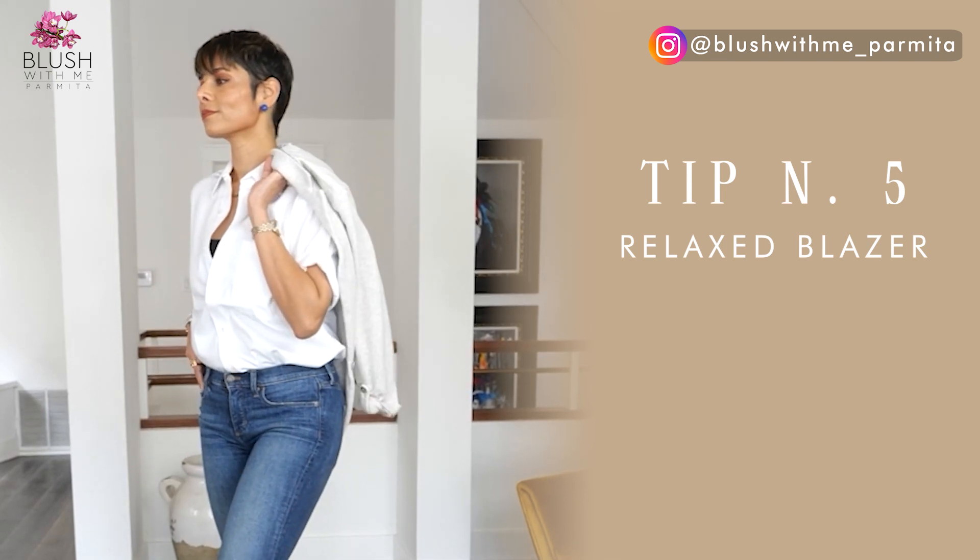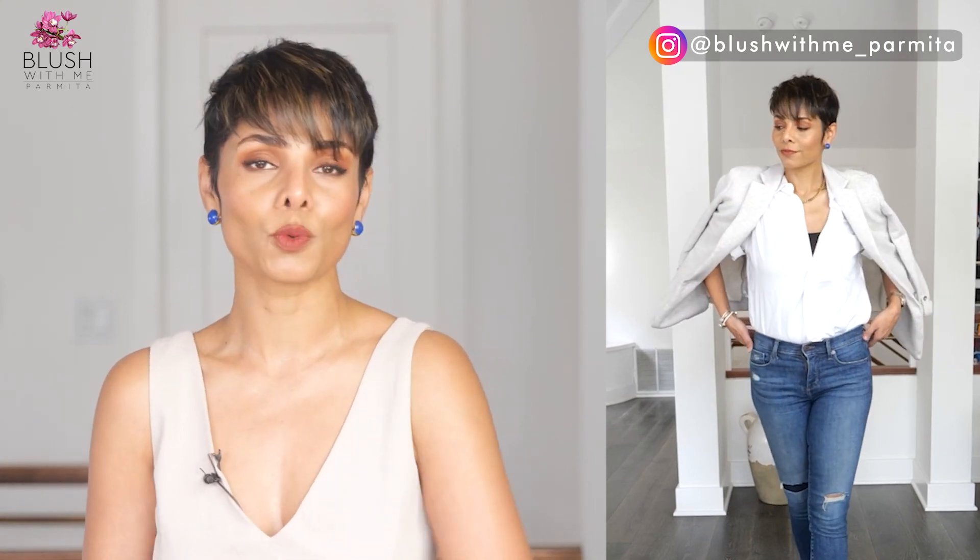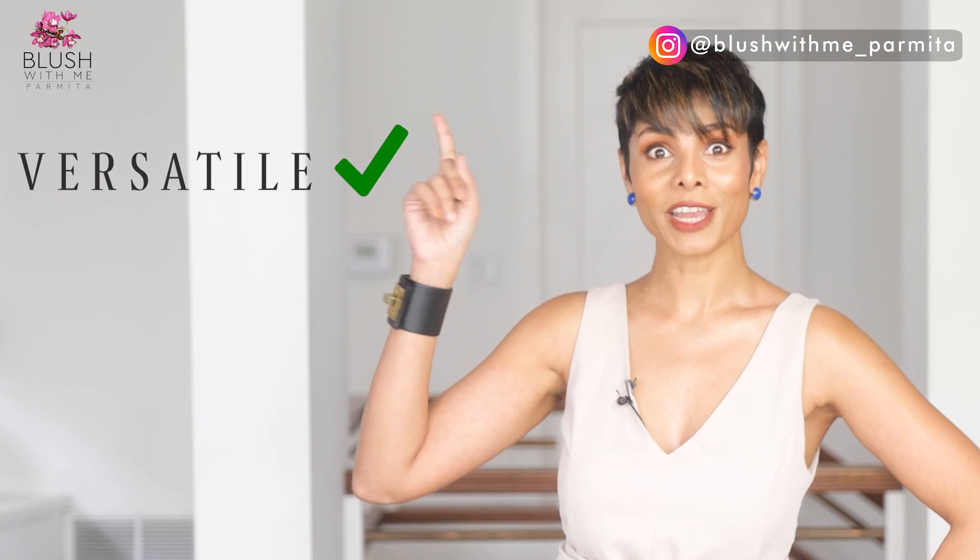Tip number five: relaxed blazers. Not only is a relaxed blazer just the right amount of oversized, but it's also classic enough to dress up or down, with a lot more movement than a regular stiff blazer. I love this shade — a hybrid of gray and beige — perfect to wear year round. I got this one from Ann Taylor; it's machine washable, a high-quality knit material with padded shoulders. They can cost the same as some sweatshirts but make your sweatshirts and joggers look a lot more stylish when worn as a combination. Versatile, stylish, and comfortable — check, check, check.